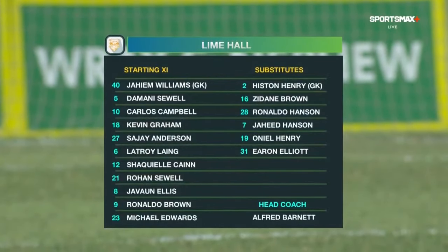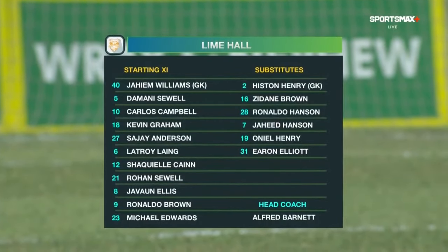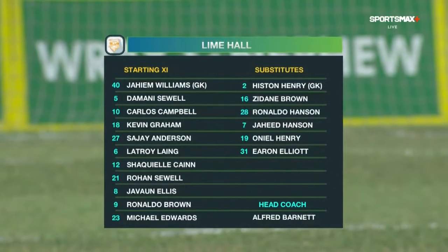Damani Sewell, Kevin Graham and Latroy Leng make up the back four. In the middle of the park, their number eight Javon Ellis, Shaquille Kane and Michael Edwards. And up top: Sergei Anderson, Ronaldo Brown and Carlos Campbell.